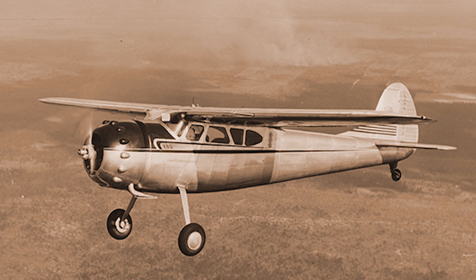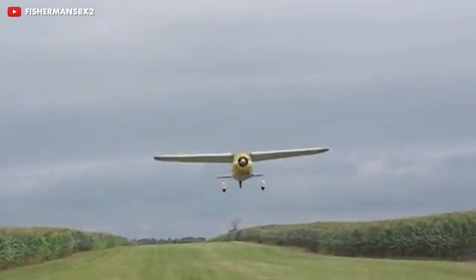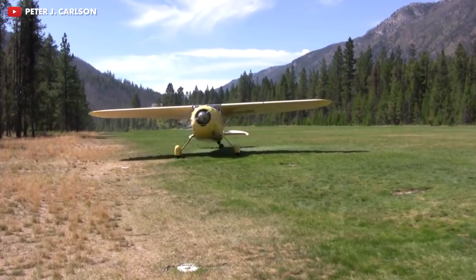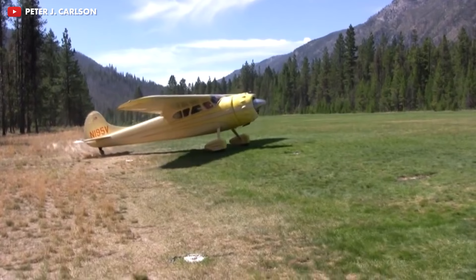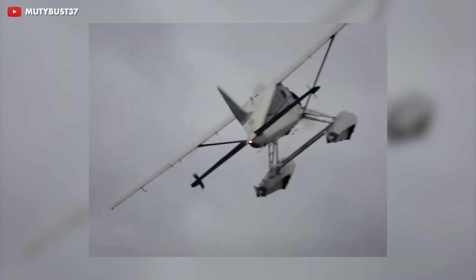Shortly after that, in 1948, the first production aircraft was delivered. At that time, they weren't the only ones trying to get this business. A little company by the name of Cessna came out with their Cessna 195, which was one of its main competitors at the time. And even though the 195 is a beautiful aircraft still loved by pilots to this day, it's no match for the power and the performance of a Beaver, specifically if you're mainly interested in STOL capabilities.